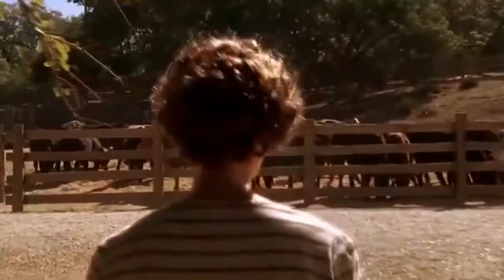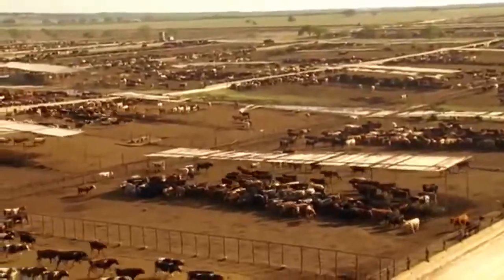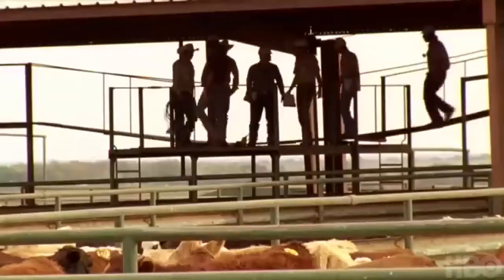Temple Grandin developed systems in how we process cattle, like when we bring them in to give them their shots for vaccinations. She also has autism. She's an amazing visual thinker. There's a great movie, if you really want to understand all of this, called Temple Grandin. It talks about autism and how she could really feel and sense what cattle did.